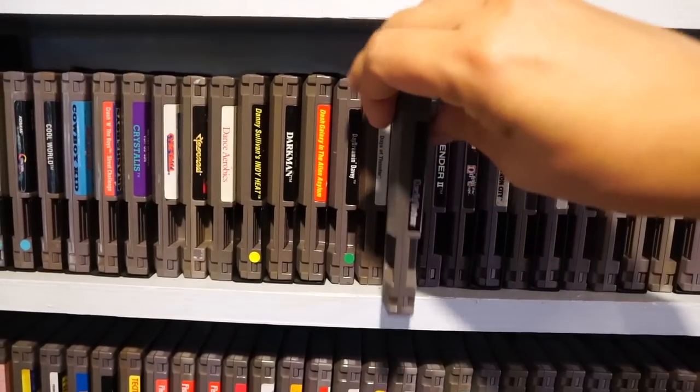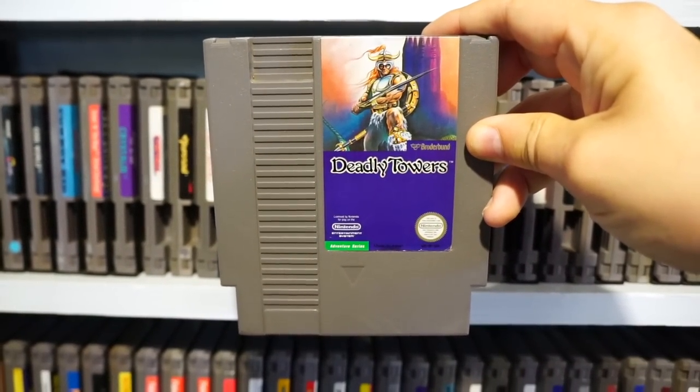I'll mostly be talking about the artwork itself more than the game, but some of these really do warrant a closer look, so stay tuned. I'll probably do reviews of a few of these in the future. In no particular order, let's start off with a classic, Deadly Towers.